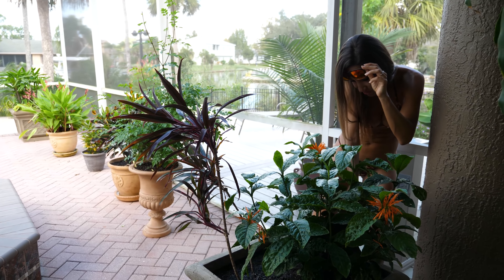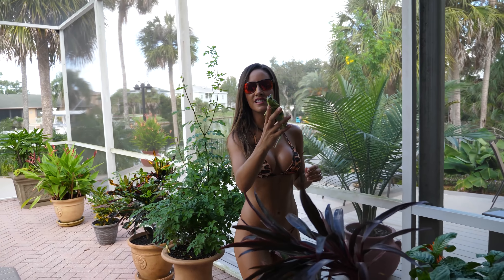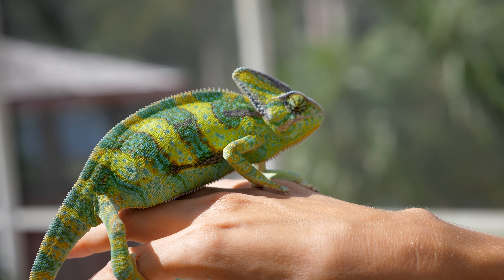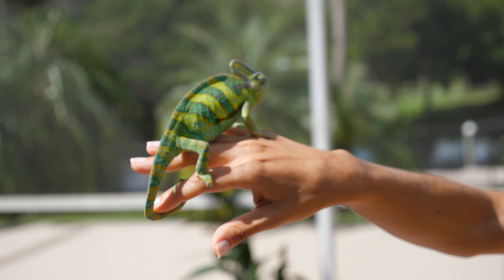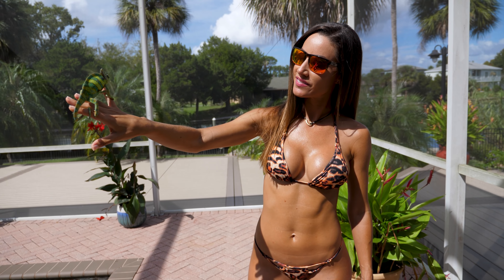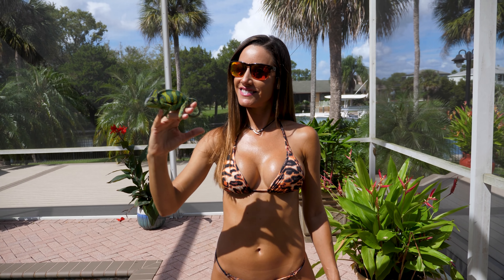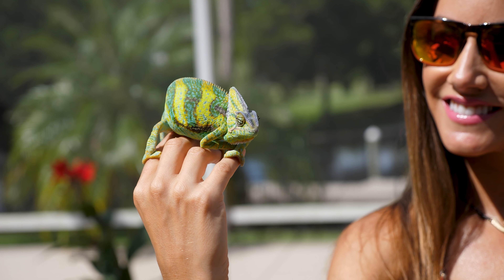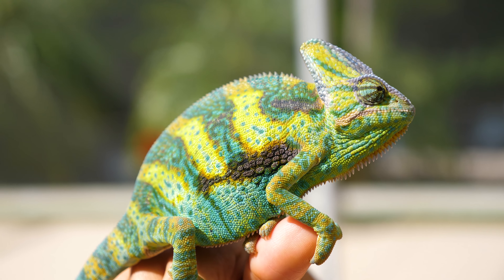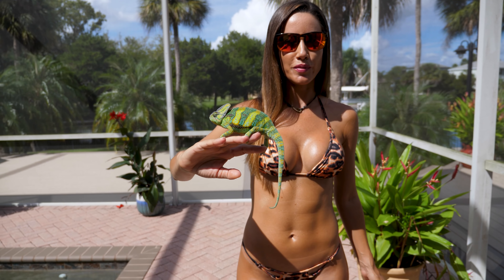There he is. Aren't they pretty neat? I love them. Pretty colors. They look like mini dinosaurs. This is actually a medium sized male, so it's not a big male.